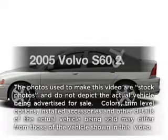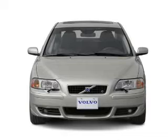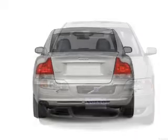Introducing the 2005 Volvo S60 — this is the set of wheels you've been looking for, with a reliable engine connected to a smooth shifting 5-speed automatic transmission.